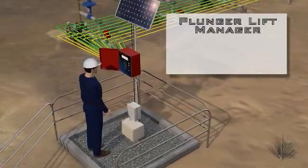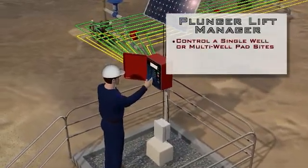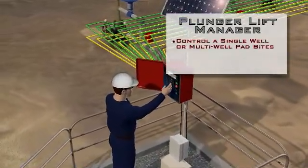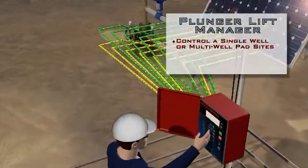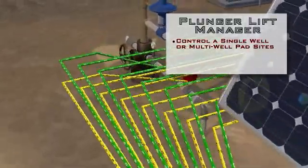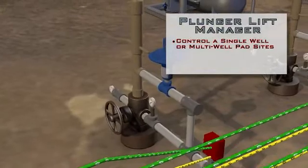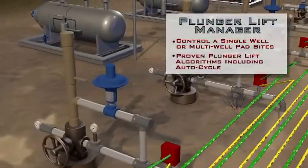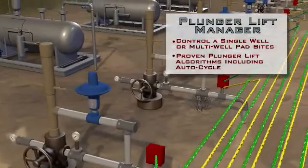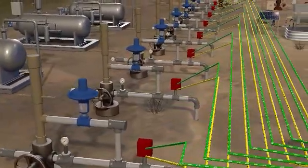WellSight SCADA Plunger Lift can provide basic single-well control or synchronized production of a multi-well pad site. Running independent control algorithms that can be grouped or individualized, the system polls each well to determine which is ready to produce. Using proven PCS Ferguson algorithms, including AutoCycle, the system eliminates the need to set open-close times at each well. Manpower and windshield time are greatly reduced.